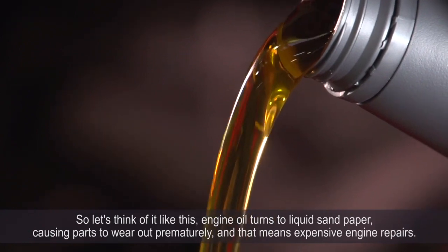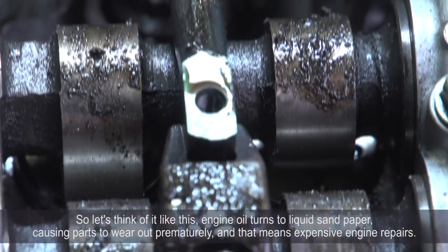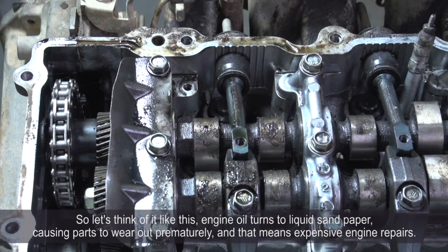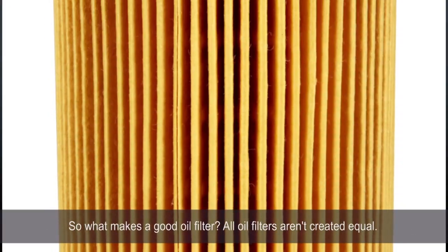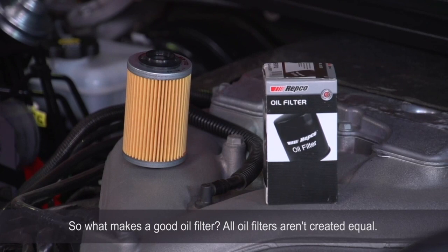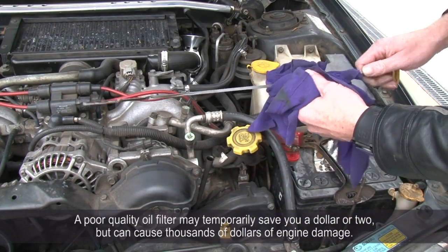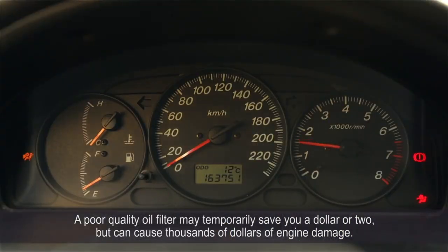Think of it like this: engine oil turns to liquid sandpaper, causing parts to wear out prematurely, and that means expensive engine repairs. Not all oil filters are created equal. A poor quality oil filter may temporarily save you a dollar or two, but can cause thousands of dollars of engine damage.